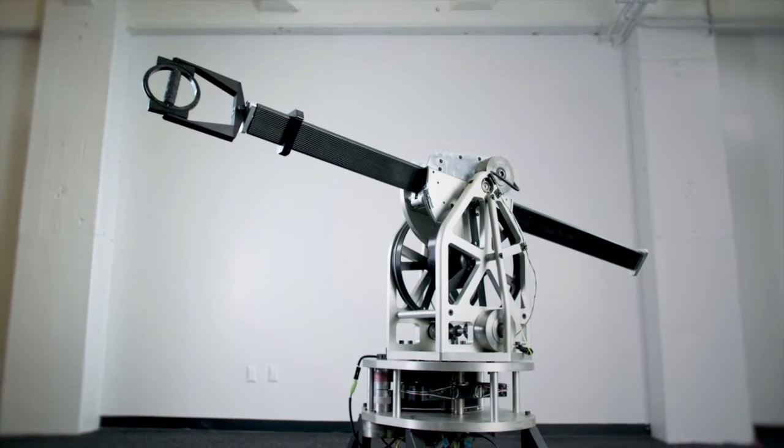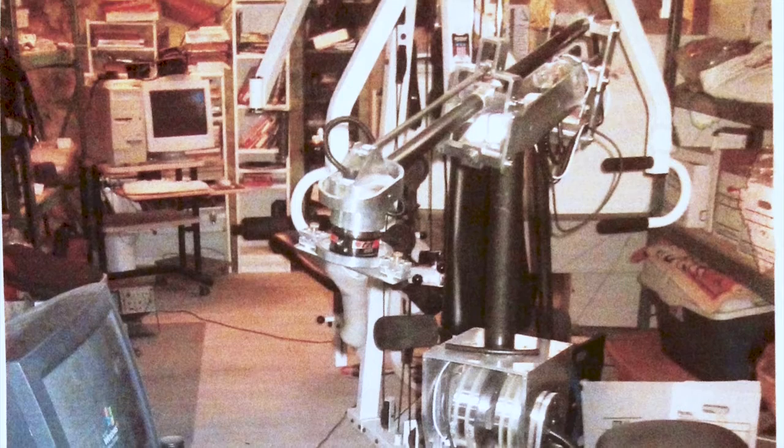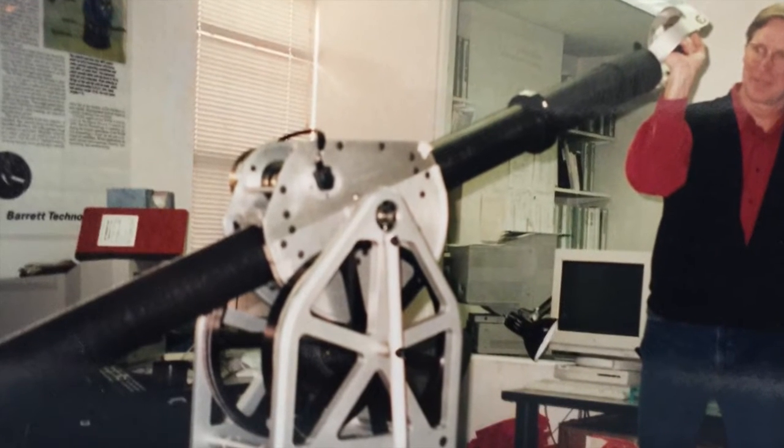My father invented the hardware at the biomechanics lab at MIT. At the time, the technology was very expensive, and a lot of the technology that we're now using did not exist. His intent was to build something that allowed a user to exercise and train for sport, harnessing the power of the human body.